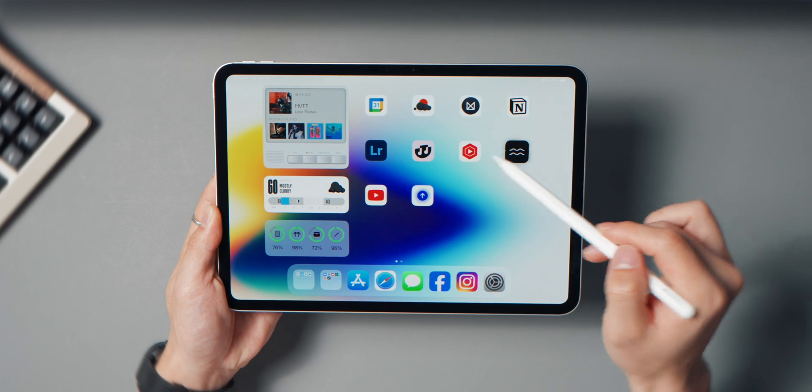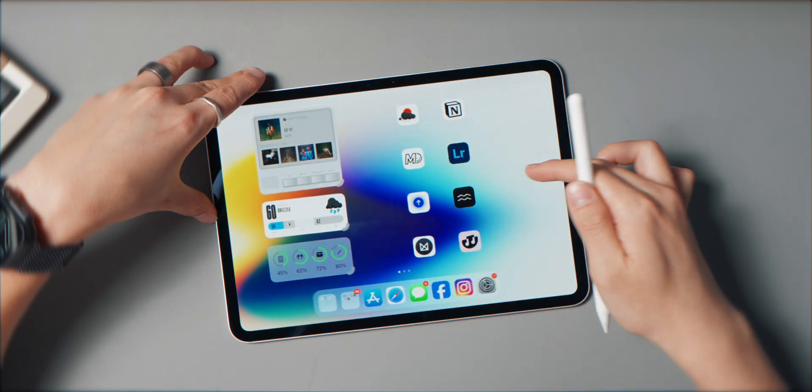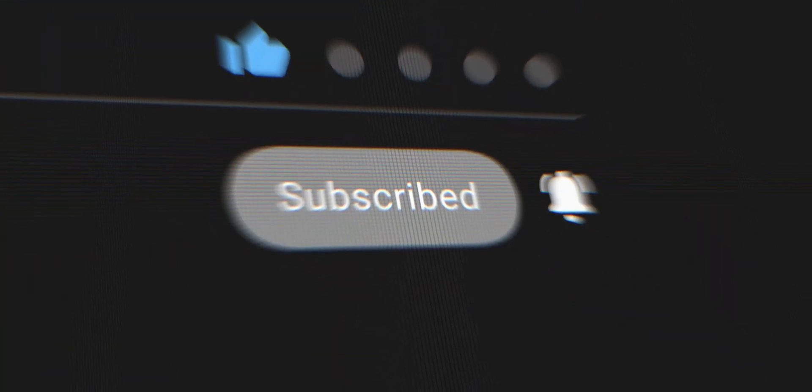So that's the list — seven iPad apps I genuinely use every day. They've all earned a spot because they help me be more creative and productive. Hopefully these apps do the same for you. If you recently just got an iPad and you're trying to get more out of it, try a few of these out and see what clicks for your own workflow. If you found this helpful, consider subscribing or dropping a like, and if you've got any personal go-to apps let me know in the comments — I'm always down to try new ones. Thanks for watching, I'll catch you in the next one!